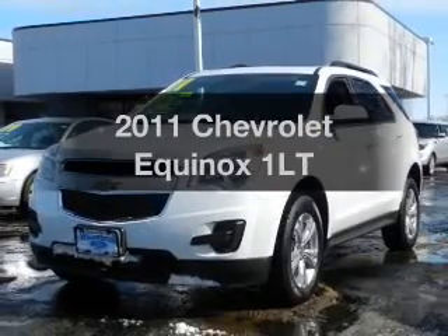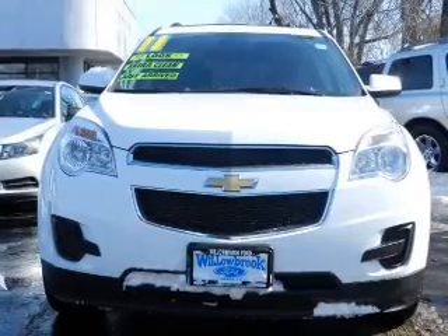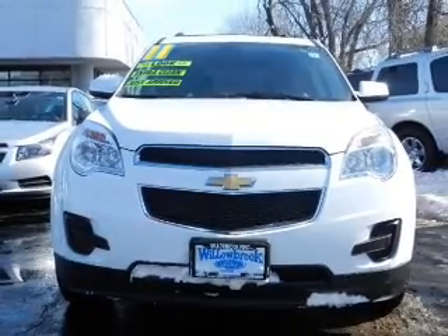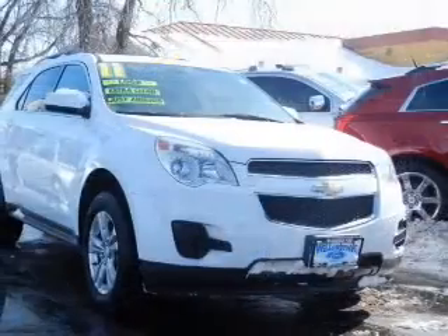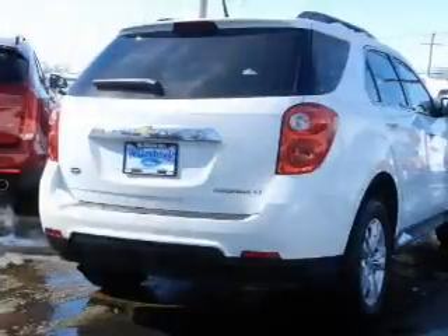Presenting the 2011 Chevrolet Equinox. If you're looking for an automobile with great attributes, look no further. The powertrain includes front wheel drive with an efficient four-cylinder engine connected to a smooth-shifting, six-speed automatic transmission.